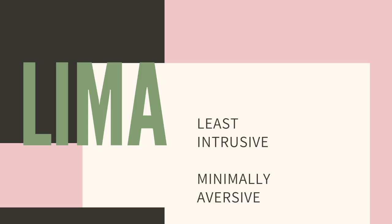LEMA stands for Least Intrusive and Minimally Aversive. When we're deciding between training techniques, they fall on a spectrum of aversiveness and a spectrum of how intrusive they are into the animal's life and well-being. So when we're trying to make a decision on what tool to use in what scenario, our goal under LEMA is to pick the option that is going to be the least intrusive and the least aversive for the animal we're training.